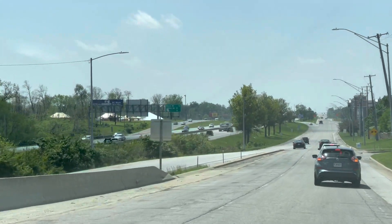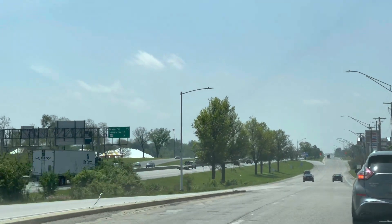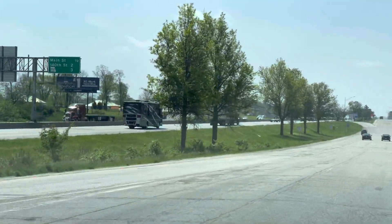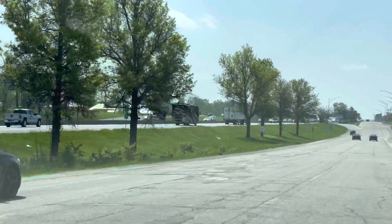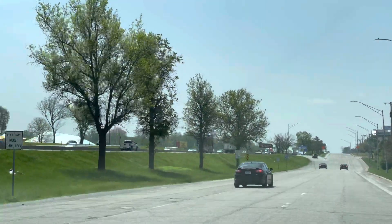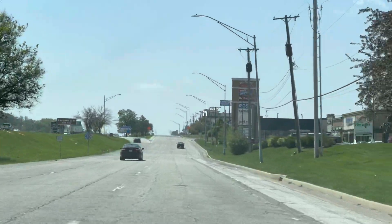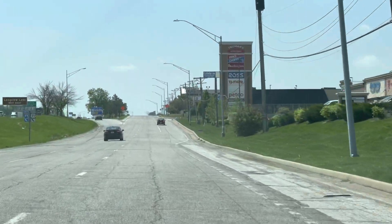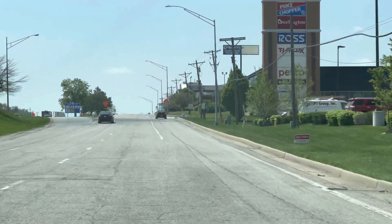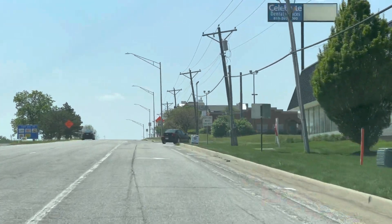Here's the Truman property on the outer road from the north. I'm on the outer road here in front of Truman Corners Shopping Center, across from the Truman property. The exit for where to park is right up here. Exit at the Truman Corners right in front of McAllister's.